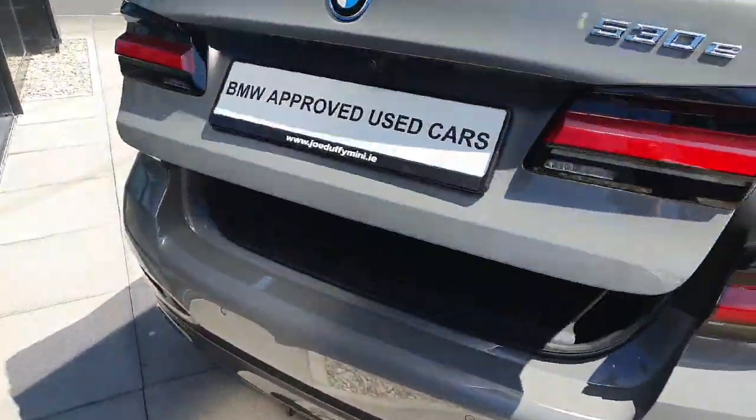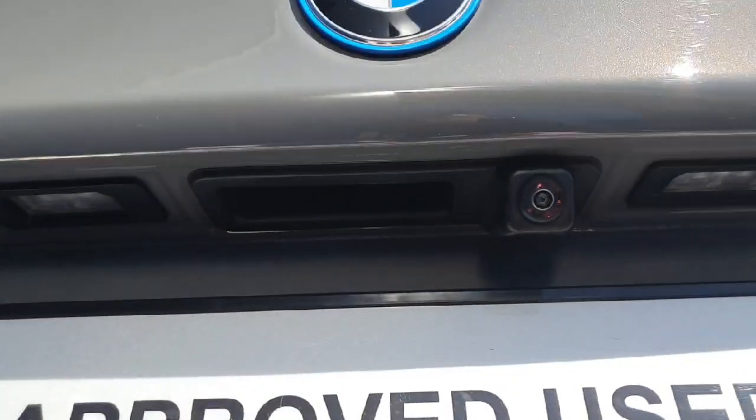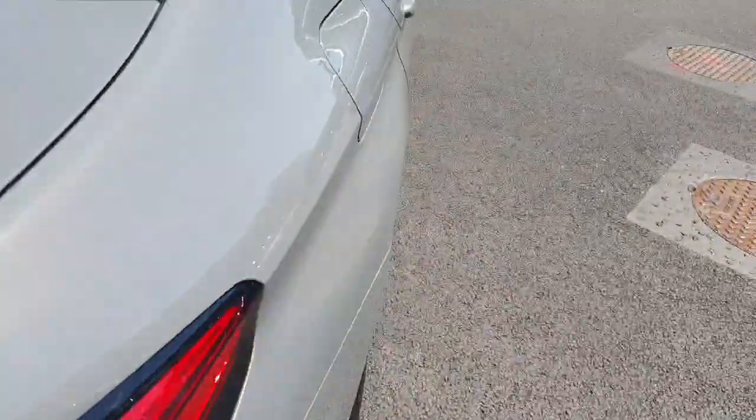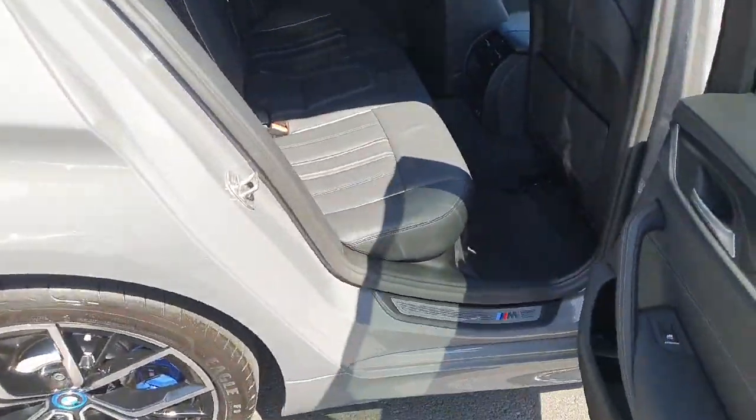Coming around to the back of the car, starting from the boot — there's really good space in the boot as you can see. There is also a reverse camera here, right here on the back part of the car.